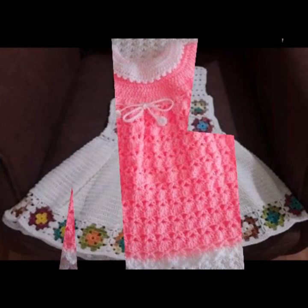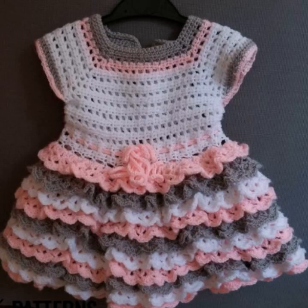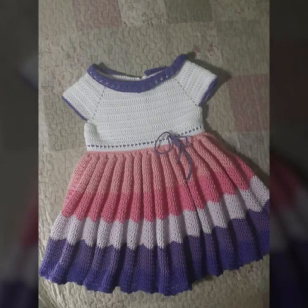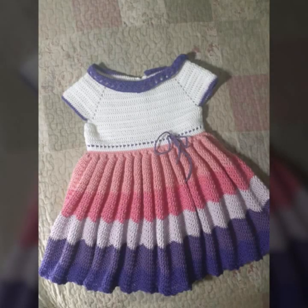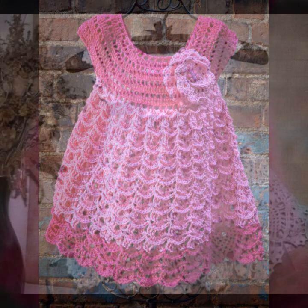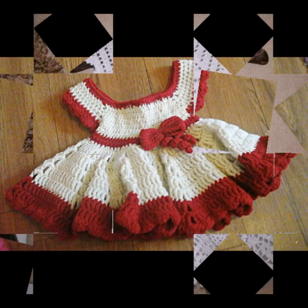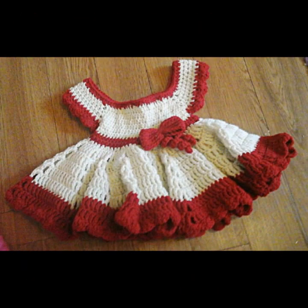If you want to buy these very beautiful frogs online, I will tell you some website names like AliExpress, ibiba.com, Etsy.com, and Amazon. You can buy these very beautiful frogs on these websites easily at a very reasonable price, or visit your shopping mall or market for buying these very beautiful baby crochet frog designs.